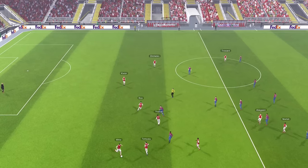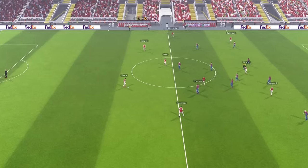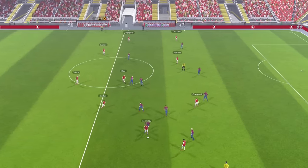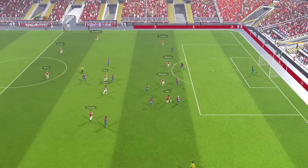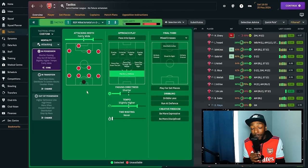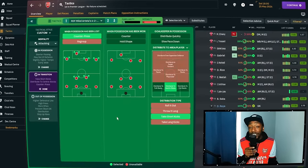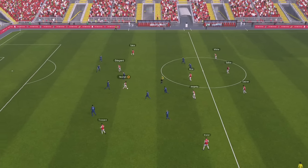In possession, the team instructions are fairly simple. We are using the attacking mentality because I want things to be electric. Attacking width is set to fairly wide, so we are trying to look more for those sideways passes when building up, since attacking mentality will make players play more direct. We also have shorter passing directness with a slightly higher tempo, playing out from the back. In transition, when you lose the ball, we counter-press to win it back immediately.